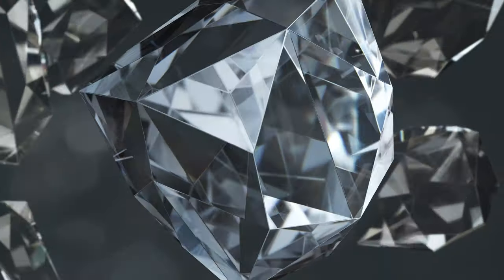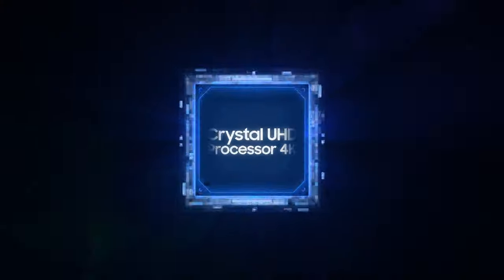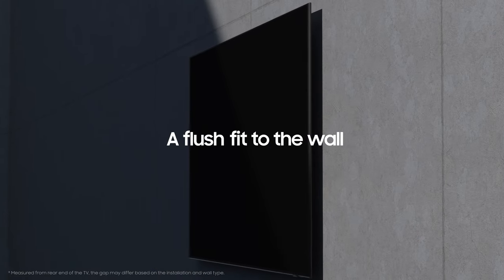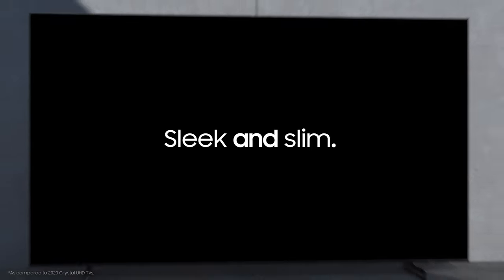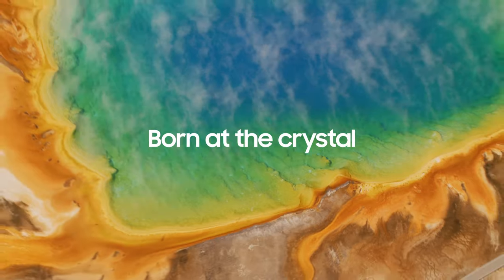Welcome to Samsung's new Crystal UHD TV. It's crystal clear — it's crystal technology. Now more sleek and slim than ever before. With processing power you can feel. Crystal UHD is designed with innovative character, fitting flush to any wall. Ultra thin technology in every detail.